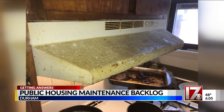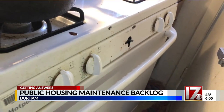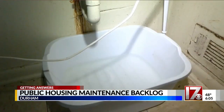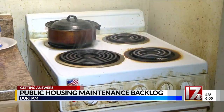DHA officials say they have a backlog of 600 work orders, and within the last month about 1,000 new work orders came in. While COVID is partially to blame for this backlog, DHA officials told CBS 17 back in January that their reporting system for work orders is also in need of some improvements.